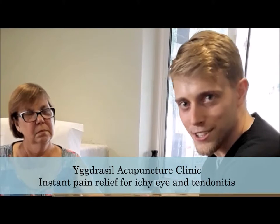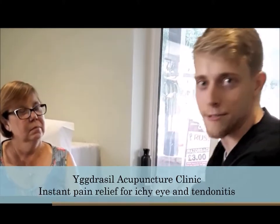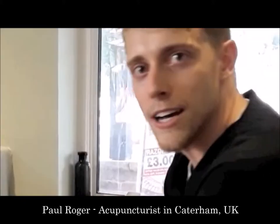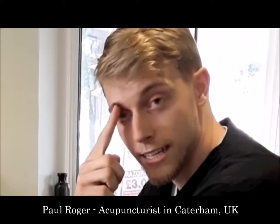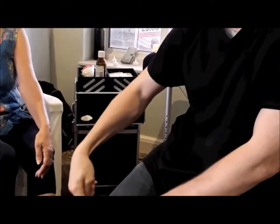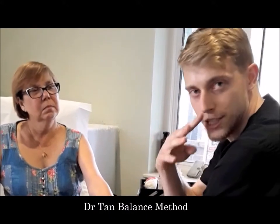Welcome to Yggdrasil Acupuncture Show at the Reddill and Reggae Golf Club. Here I have a really nice patient who has an itchy eye on the right side and a tendonitis following the Gallbladder channel on the right leg as well. So we are going to use Dr. Tan's balance method today to try to remove the pain and itchiness.